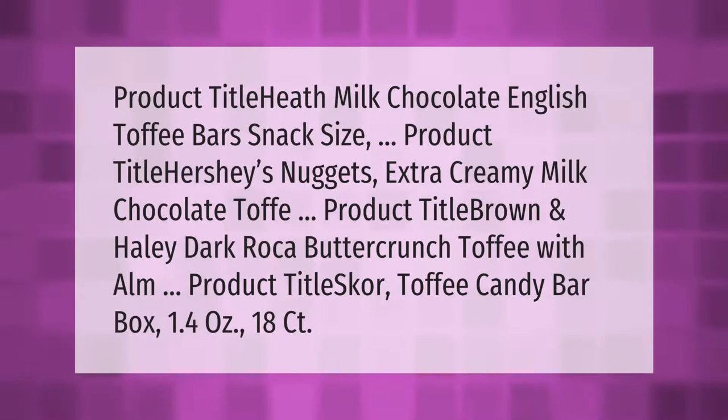Product: Heath Milk Chocolate English Toffee Bars, Snack Size. Product: Hershey's Nuggets Extra Creamy Milk Chocolate. Product: Brown and Haley Dark Roca Buttercrunch Toffee. Product: Score Toffee Candy Bar Box, 1.4 ounces, 18 count.